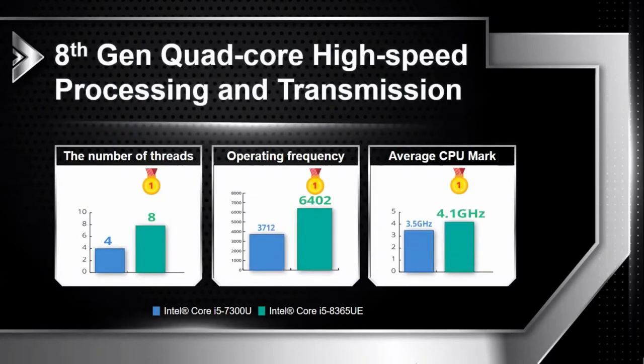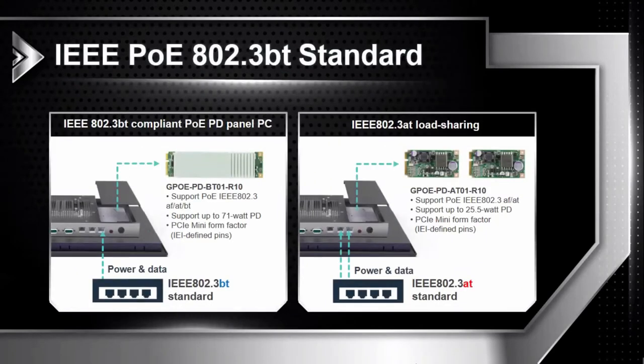The processing performance is nearly doubled compared to previous generations, and the maximum performance is also much higher than in the past. The new PoE power supply model can support BT level, which is the highest specification of the current network power supply. You can choose the GPOE-PD-BT101-R10 model to provide a network power supply of up to 71 watts. If you don't need such high power, you can also use the GPOE-PD-801-R10 model, which is 80W and provides 25.5 watts per single port, supporting lower PoE specifications. You can also use two modules to supply power to the PPC-F ULT 5 Series Panel PC simultaneously.